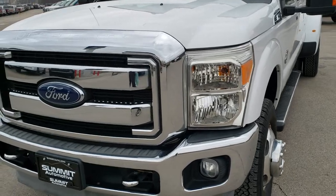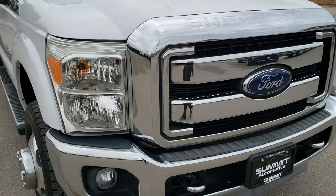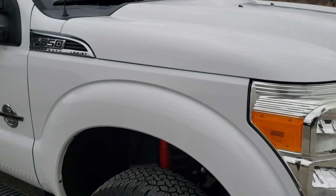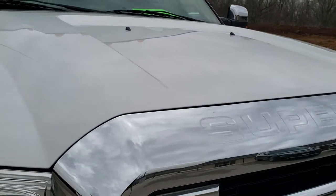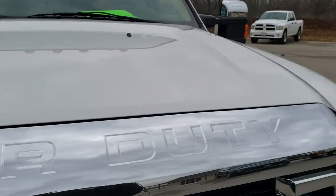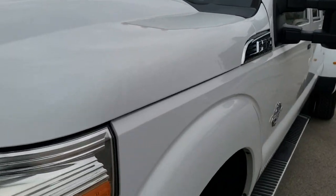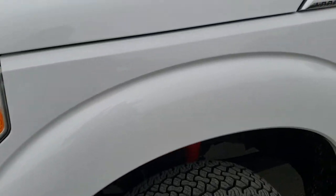Today we are checking out this super clean 2014 Ford F350 Crew Cab Long Box Dual Rear Wheel. This truck has the 6.7-liter Power Stroke diesel. It has been fully safety inspected by our service shop, has a fresh oil and filter change, all fluids have been checked and topped off, and this truck is 100% ready to go.